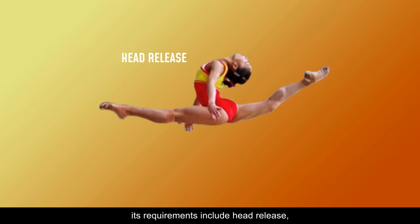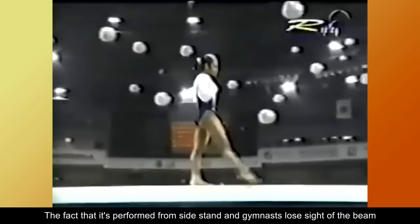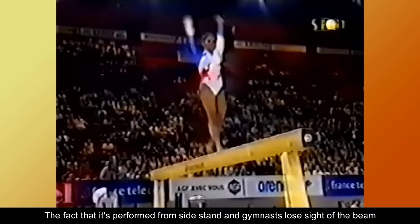This element is technically very challenging. Its requirements include head release, over split front leg at horizontal, and body arc. Only the most flexible gymnasts will manage to perform this element. The fact that it's performed from sidestand and gymnasts lose sight of the beam makes it one of the most difficult jumps on the balance beam.